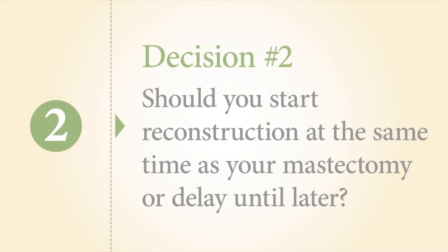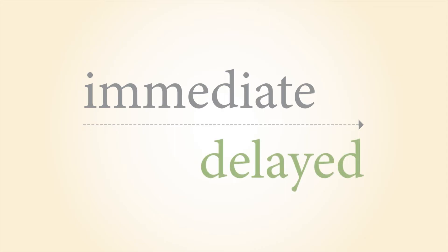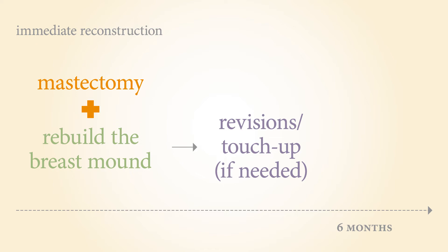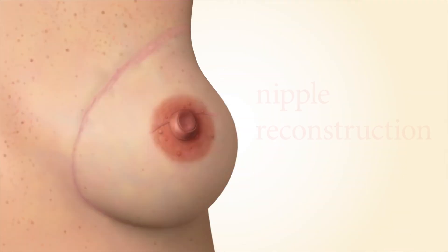Decision two: should you start reconstruction at the same time as your mastectomy or delay until later? With immediate reconstruction, the breast surgeon removes the breast with cancer during the mastectomy, and the reconstructive surgeon immediately begins rebuilding the overall shape of the breast mound. A few months later, you may have additional surgeries, such as revisions to touch up any tissue that settled, contralateral surgery on the other breast, or nipple reconstruction.